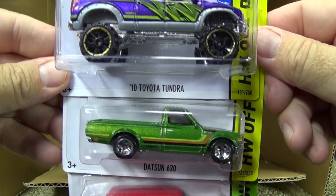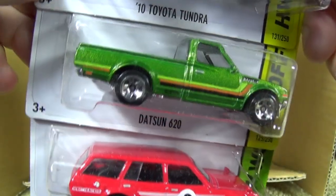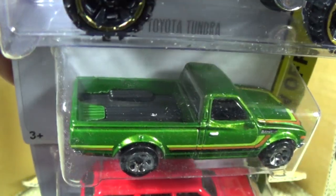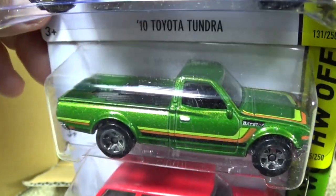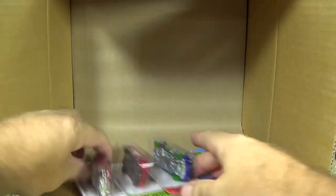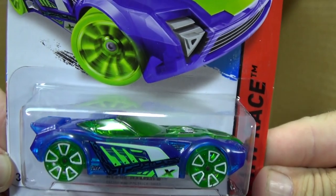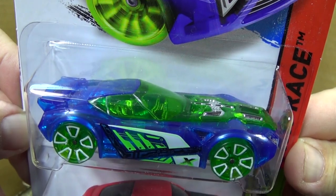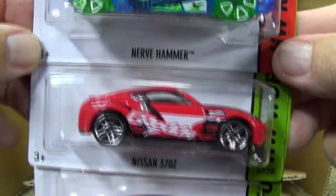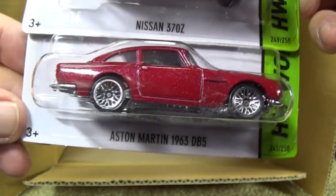'10 Toyota Tundra, Datsun 620 — yes! Another '71 Datsun Bluebird 510 Wagon, very nice. We'll take a close-up of the Datsun 620. I like this truck — it's just a stock truck, doesn't look like Hot Wheels did anything with speed, power, or performance. I like that paint job; it looks like a representation of the time. Here we have Nerve Hammer back — wow, crazy paint job. Kids are gonna like that car and that paint job. Pretty good presentation with the tampos, the wheels, the green, the blue, and the white. Nissan 370ZX and the G-Ready tampo. Aston Martin 1963 DB5.